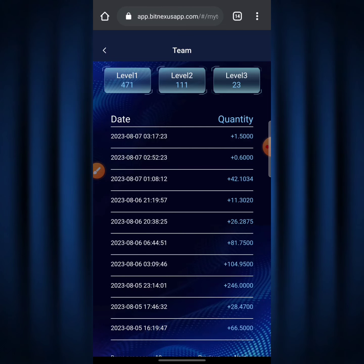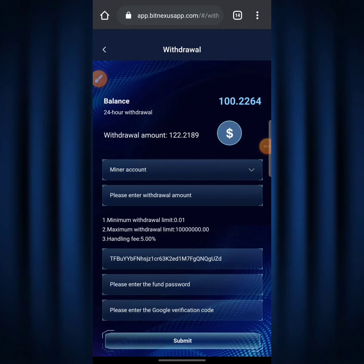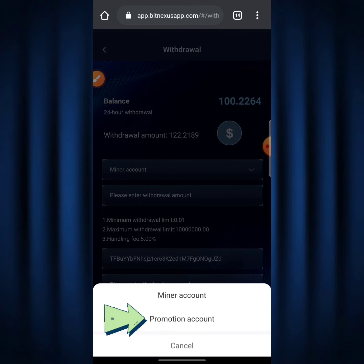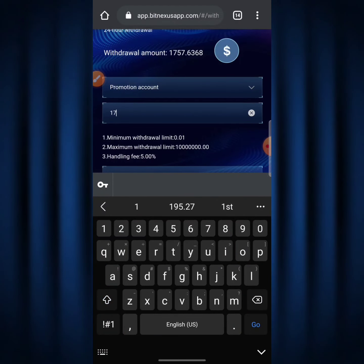Now I hit 'Withdraw.' I can see the balance of 100.2264 TRX in my mining account, but I want to withdraw from my promotion account instead. I click the dropdown arrow and select 'Promotion Account.' I currently have about 10,757.6368 TRX on my promotion account. In the 'Please enter withdrawal amount' field, I type in 10,757.6368 — the full amount I have in my promotional account.